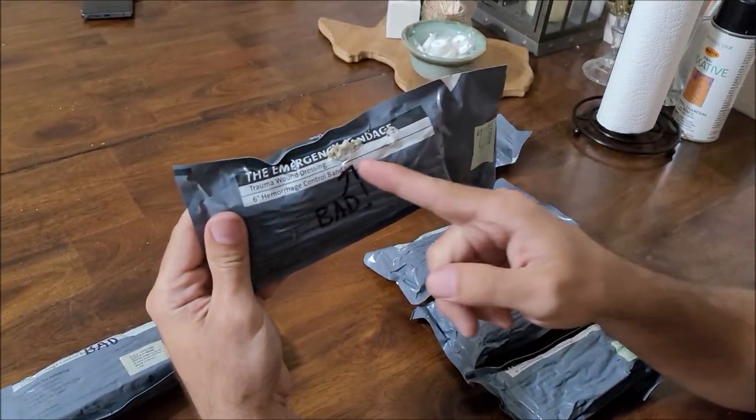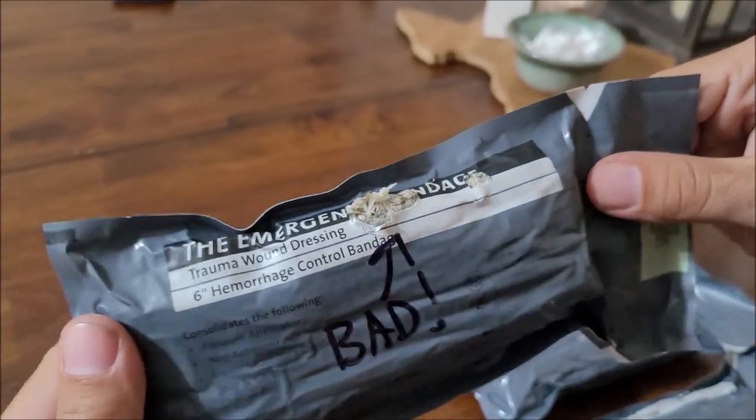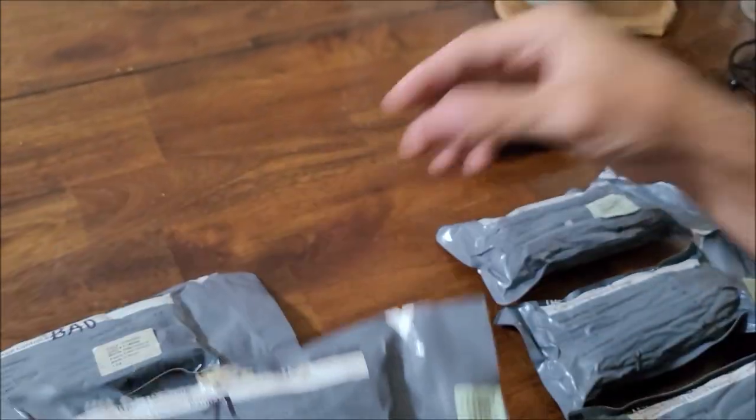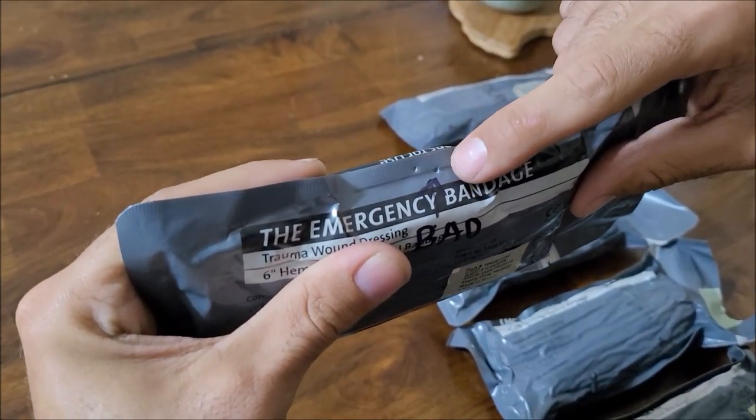The only way that I would say they're bad is something really obvious like this one. You can see clearly that the bandage is exposed. And then even on this one it's still been punctured by something — you can see up here.